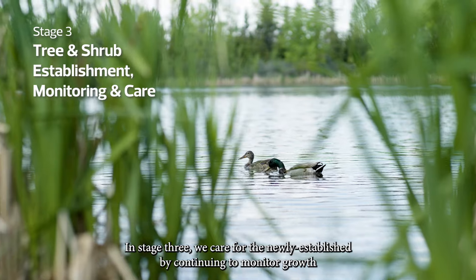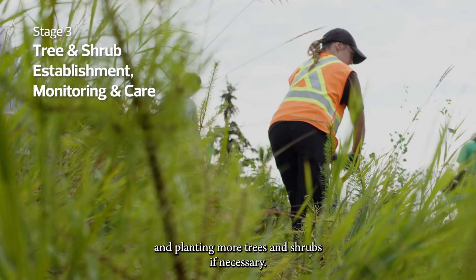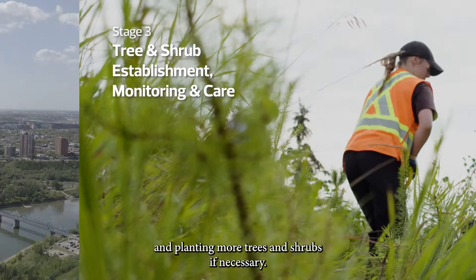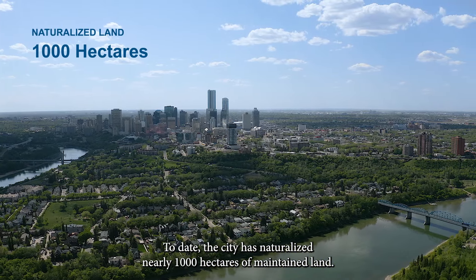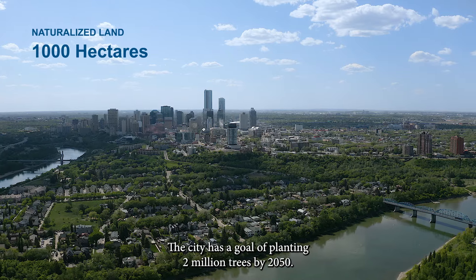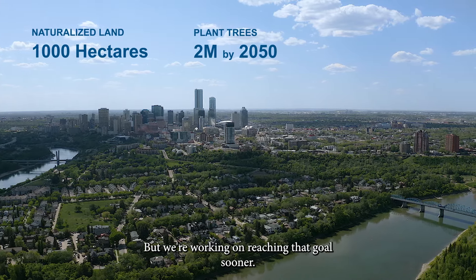In stage three, we care for the newly established area by continuing to monitor growth and planting more trees and shrubs if necessary. To date, the city has naturalized nearly 1,000 hectares of maintained land. The city has a goal of planting 2 million trees by 2050, but we're working on reaching that goal sooner.